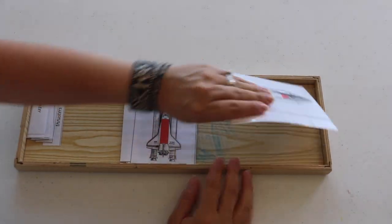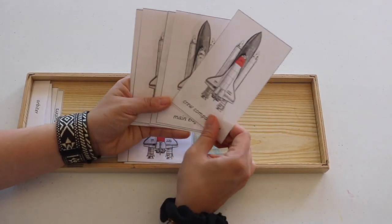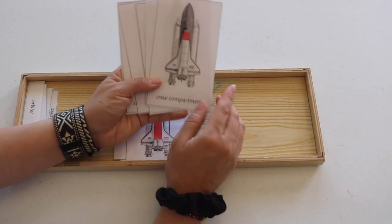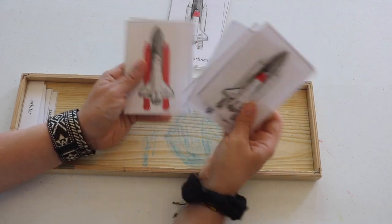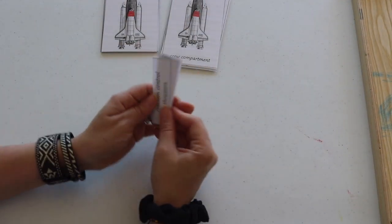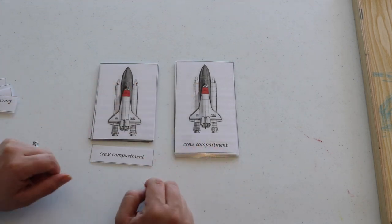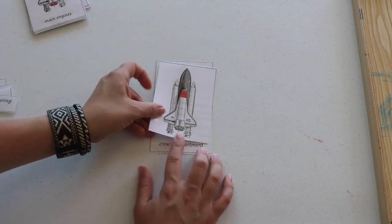Space shuttle three-part cards — this is a wonderful freebie resource, so make sure to check for the link down below. Part one is the image with the name. Part two is the card with the isolated image. And part three is the smallest card with just the name alone. I have my kindergartner match all three parts. For my younger children, I have them match part one and part two, or just image to image.